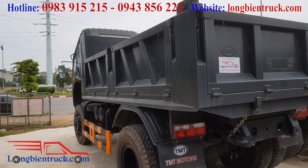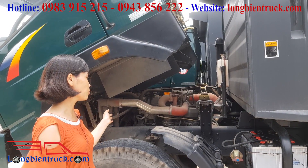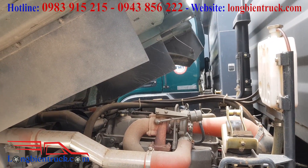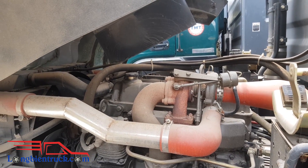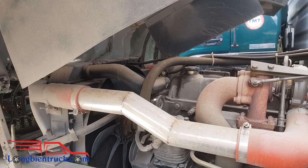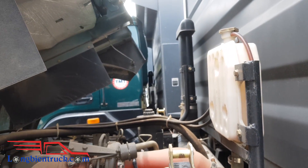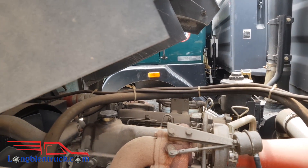Bây giờ chúng ta sẽ cùng quan sát về động cơ của xe. Xe tải Ben 9 tấn TMT Cửu Long Euro 2 thì được trang bị khối động cơ U-Tile nhập khẩu cho công suất lên tới 118 kW với turbo tăng áp, giúp cho xe vận hành mạnh mẽ hơn. Động cơ có dung tích là 4.3, hoạt động với 4 kỳ, 4 xy lanh thẳng hàng, làm mát bằng nước. Chúng ta sẽ cùng quan sát tổng thể chi tiết động cơ của xe.